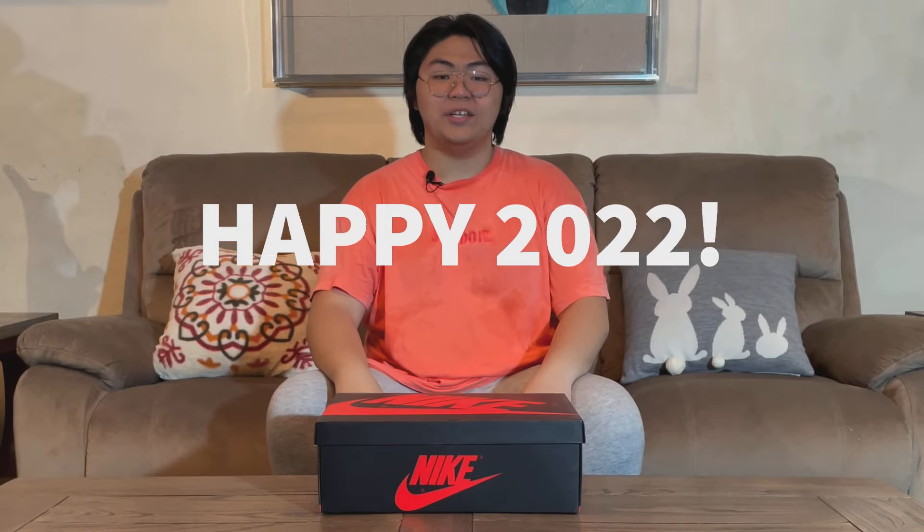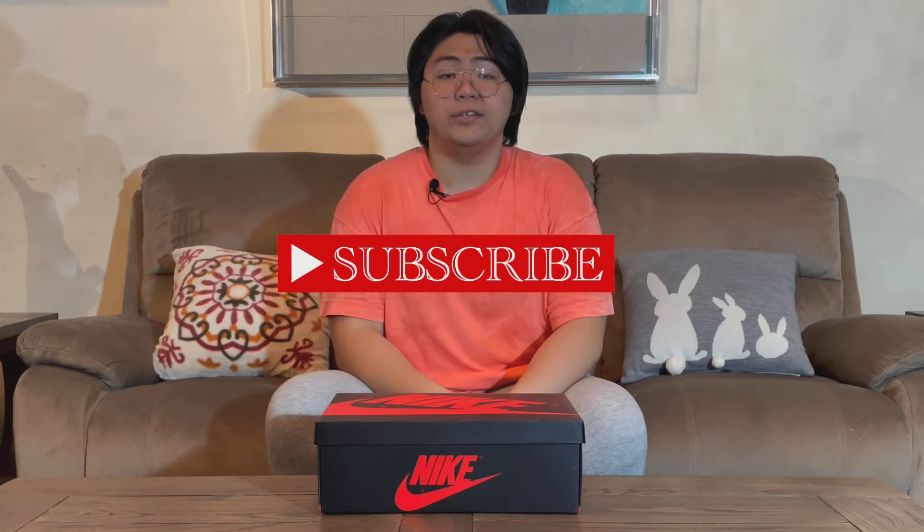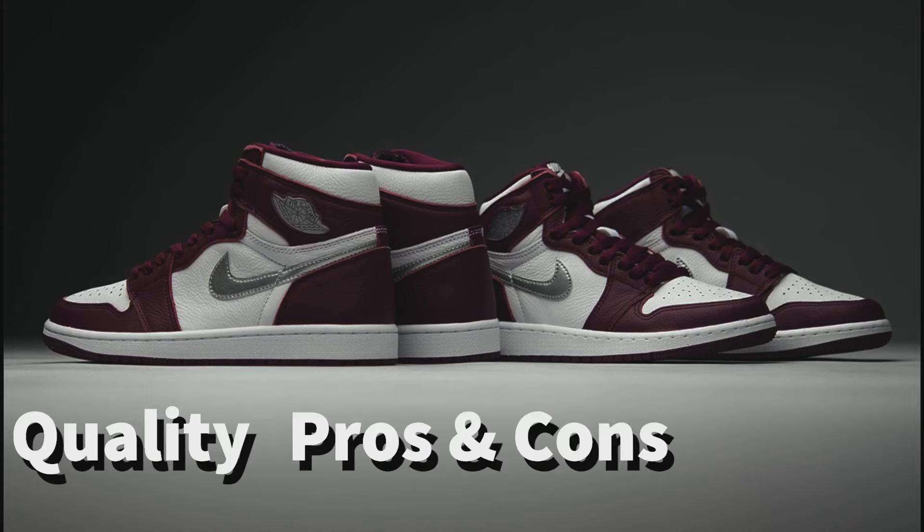Hey! Happy New Year 2022! Welcome back to A-Review, the show that talks about shoes, apparel, and tech. In this video, let's talk about the Jordan 1 High Bordeaux 2 — its quality, pros and cons, and resale value.